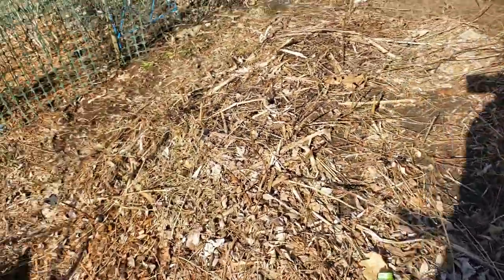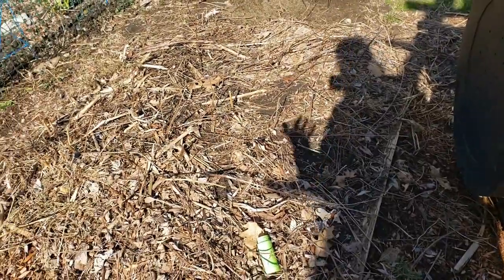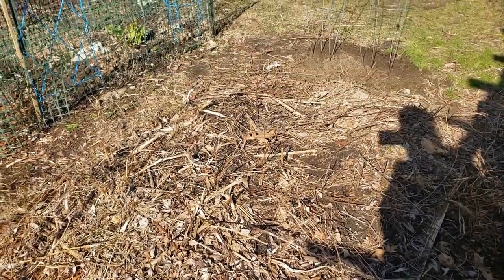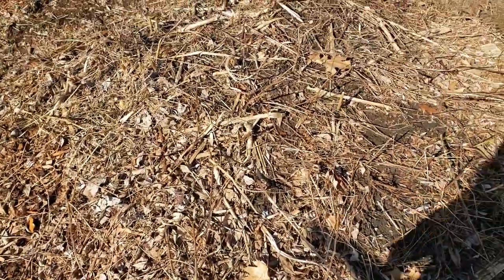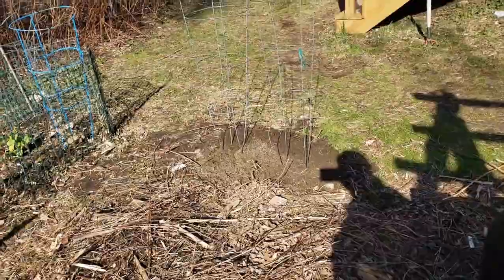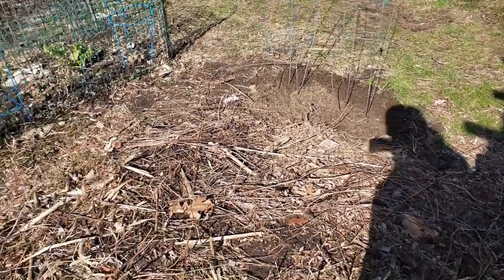Over here, this looks like nothing, but this is going to be our first major harvest. This is an asparagus bed — we planted the tubers about six years ago and the asparagus comes back every year. We probably get the equivalent of about three or four bunches of asparagus each year. I also had some cilantro seeds, so I threw those down in the ground right there and we'll see what happens.